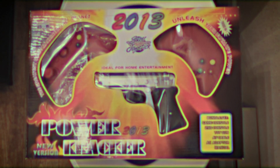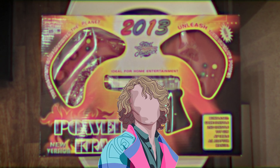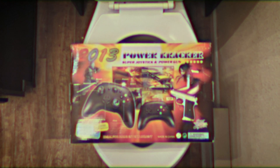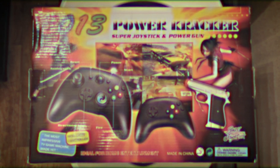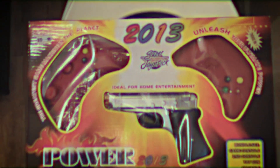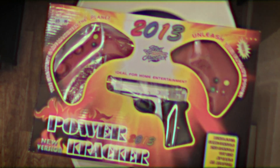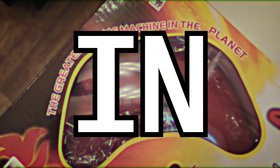This is the Power Cracker. And no, that's not what I call myself in the privacy of my own home. It's the name of this bootleg console released in 2011, despite the packaging saying 2013. The console boasts that it has 76,000 games, and that it's the greatest game machine on the planet.